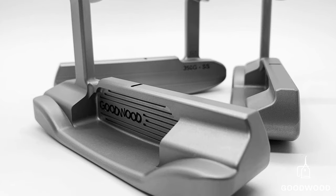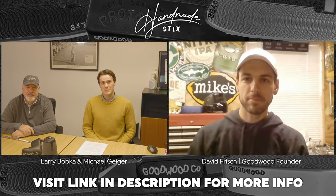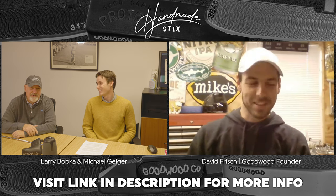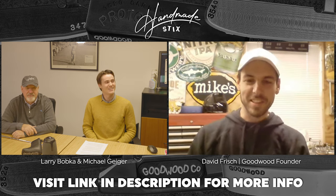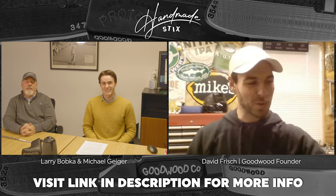Larry and I are lucky enough to be joined by David Frisch today. David, how are you doing? I'm good, and yourself? I think we're doing well. It's a little chilly here and you said it's a little chilly there, so not quite golf weather. Summer's around the corner.